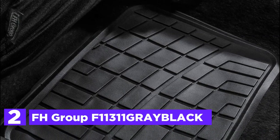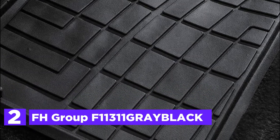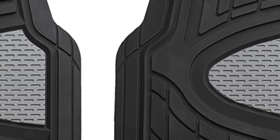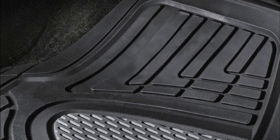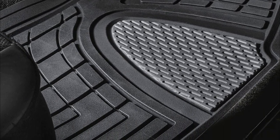Number 2 on our list: FH Group F11311 Gray Black. Floor mats are created to safeguard our vehicles, but who says they cannot serve a dual function? With a pop of color, these mats will not just keep you safe but also add a bit of personality to your vehicle. They are made of tough rubber designed to last. The specially designed ridges hold dirt, water, and sand to protect your carpet. Cut to fit to get the right size for your car — cut along the marked edges to eliminate sides and make a custom fit. The mat is stain and waterproof with an anti-slip backing and a thick, sturdy backing keeps mats in the right place. They are easy to clean and protect your carpet from damage.